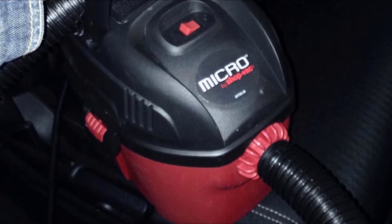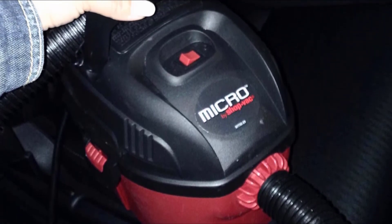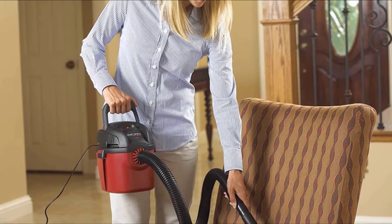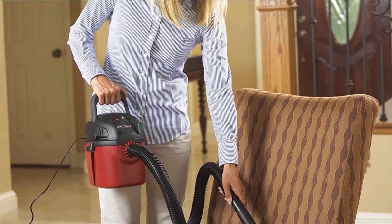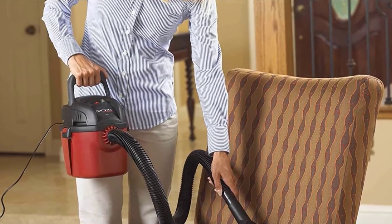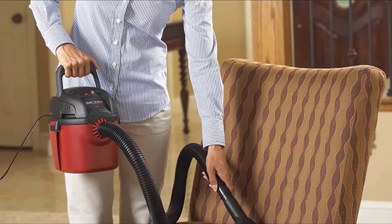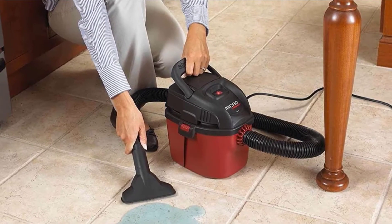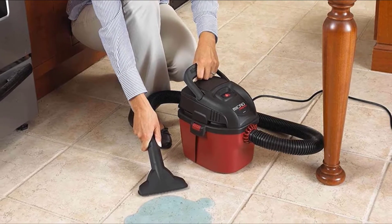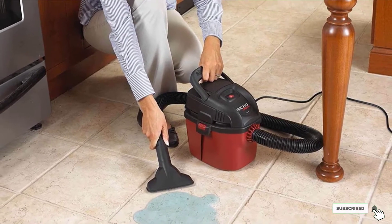The handle happens to be collapsible for better storage. It works with wall-mountable storage, and I recommend it for people with limited space. As for the reach, it is ideal for most cars, but it falls short for things such as an RV or larger vehicles. It has a 6-foot cord coupled with a 4-foot hose, which may not be enough for most tasks. Finally, it has a slew of accessories for car detailing.